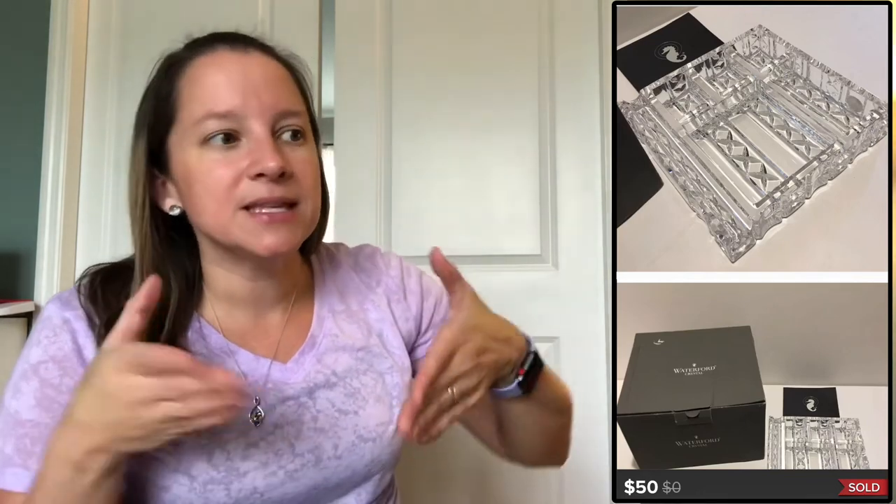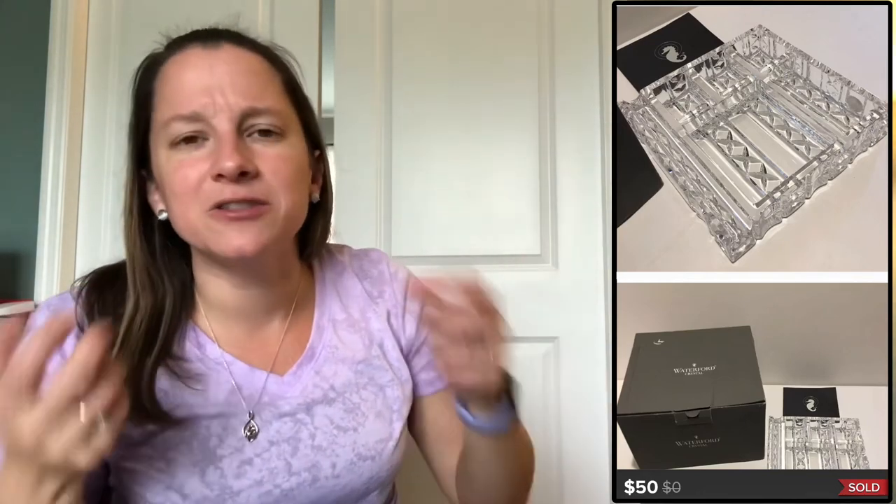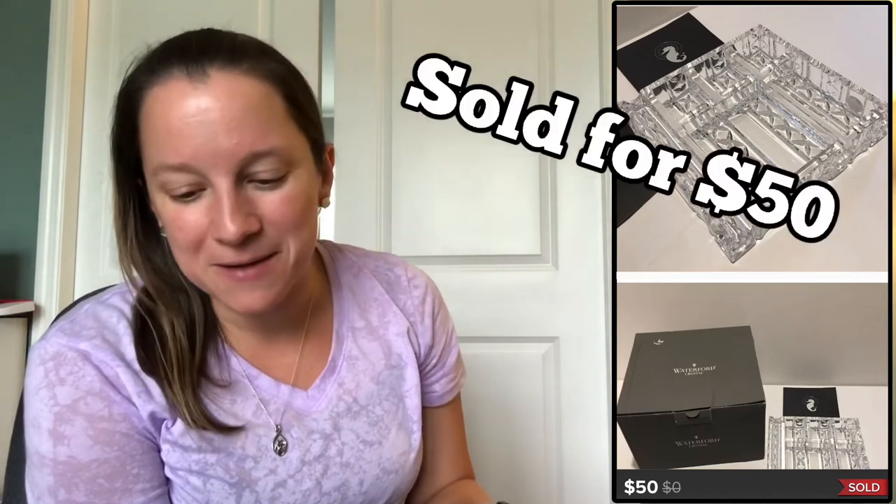This item I bought at a yard sale last year — it's by Waterford and it's a pretty crystal piece that sits on your desk and collects extra things. I also advertised it as a jewelry holder since you could set it on your dresser. I sold this on Poshmark as a jewelry holder; I paid $5 for it and sold it for $40.